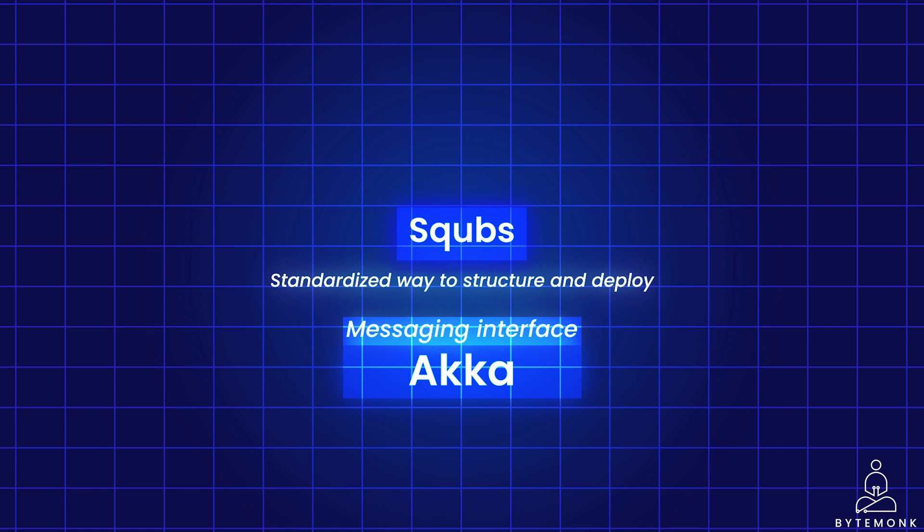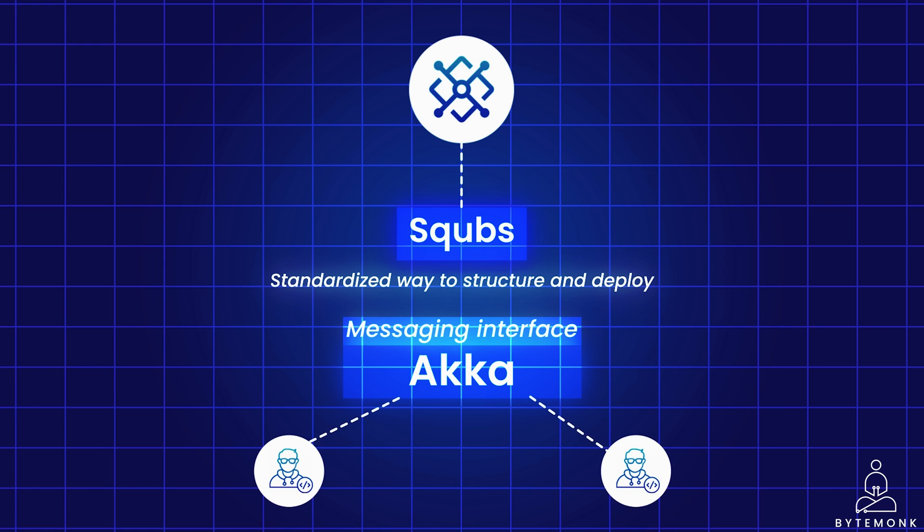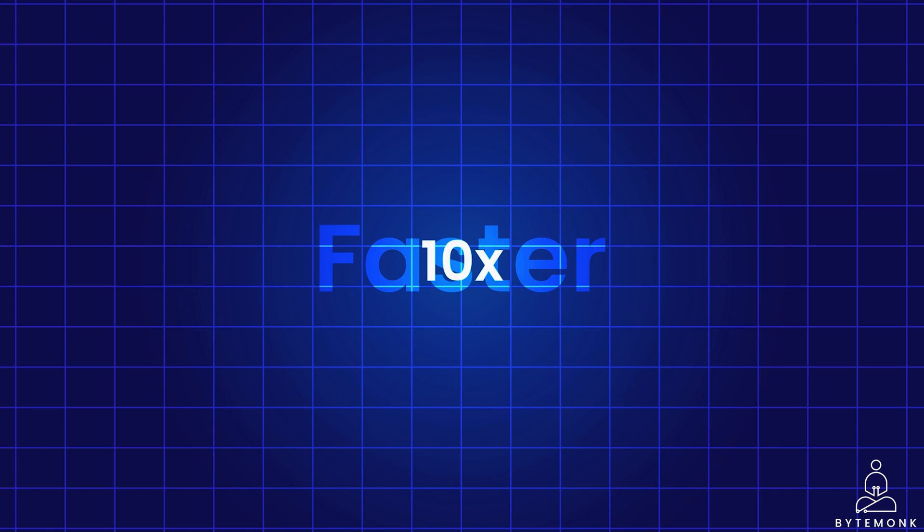SQUBS also offers tools to simplify integration with external systems or services, making it easier for Akka-based applications to interact with other components in the broader ecosystem. For example, consider an Akka-based system that needs to communicate with a payment gateway — SQUBS could provide an integration module that abstracts away the complexities of connecting to the payment gateway, allowing developers to focus on the core logic of the application. PayPal's adoption of Akka and SQUBS is a testament to their power: with just eight VMs, each with two virtual CPUs, they handled over a billion daily hits. Even at 90% CPU utilization, their systems remained responsive, enabling previously unheard-of transaction densities. Batch and micro-batch tasks now complete in a tenth of the original time, highlighting the potential of Akka-based technologies to cut costs, facilitate growth, and streamline operations without requiring massive infrastructure expansion.